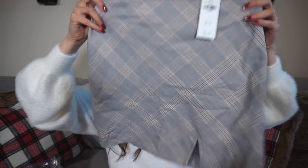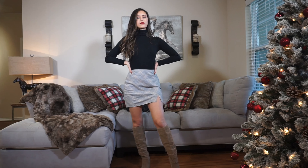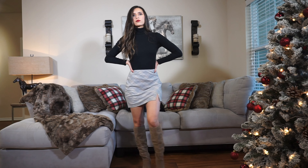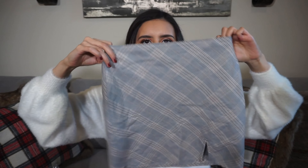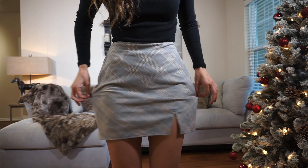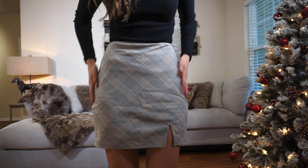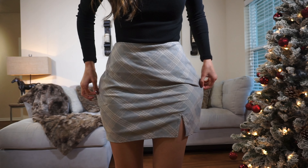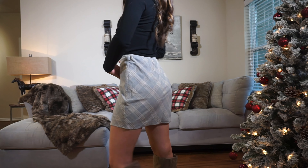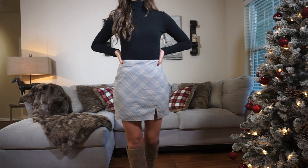First up, I bought this plaid skirt. It's super cute — I loved the colors, like a brown plaid with gray. It's just a mini skirt with a little slit, very cute. I haven't tried it on yet. Quick side note: this skirt is an extra small and it is quite loose, to the point where I feel like I could have sized down. It just kind of goes out at the hips in a way that makes them look bigger, which I don't really like. I wish it had been a little more fitted, but it's still super comfortable and I do really love it.